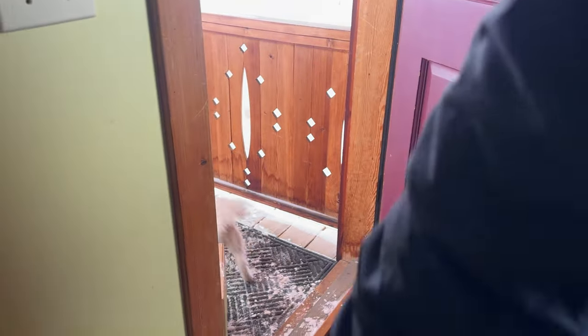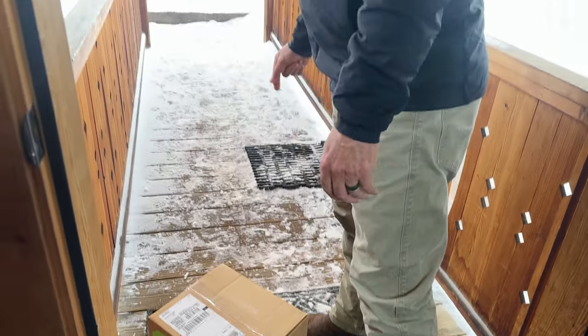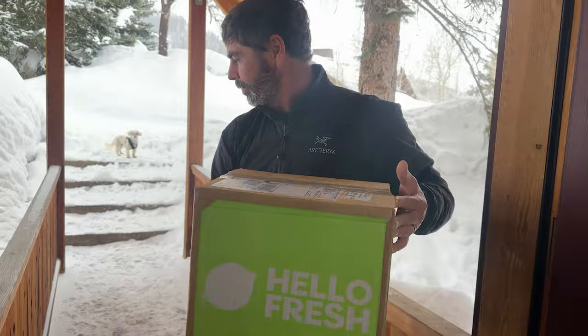Did we get a delivery? We did. Where are y'all going? Hey guys, come back. HelloFresh delivered to our VRBO.